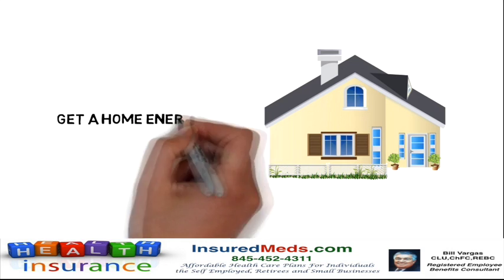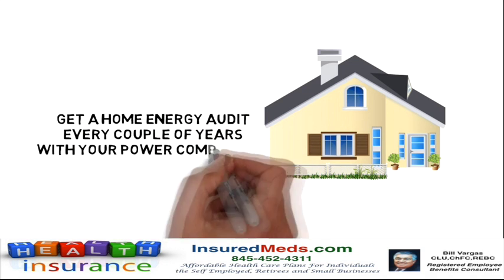Get a home energy audit every couple of years with your power company to find ways to cut costs.